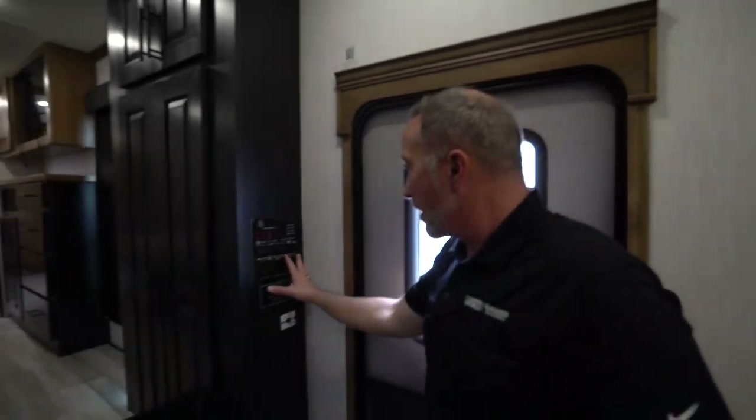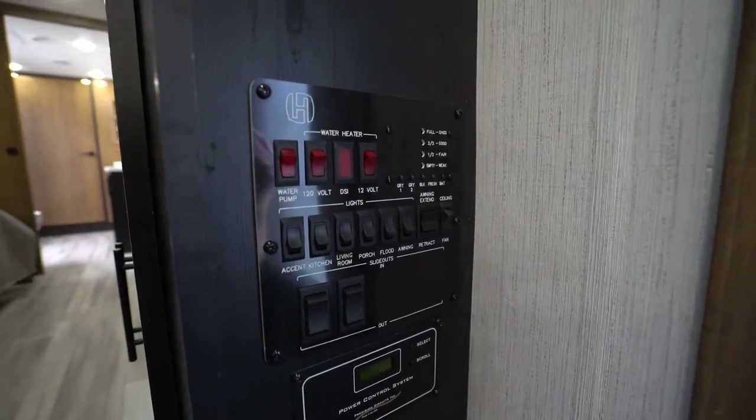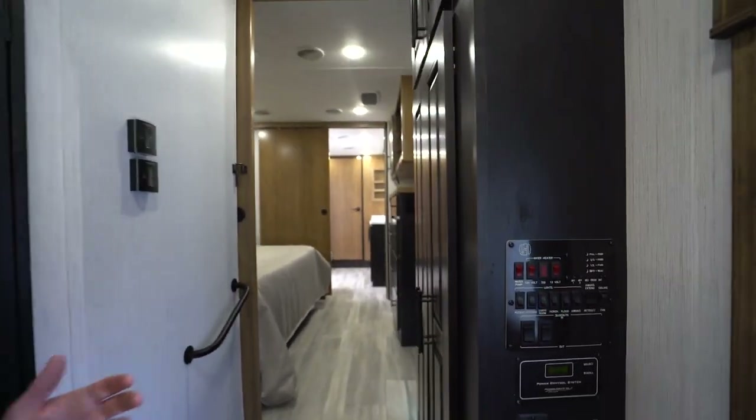All your controls for lights and awnings are right here. This one has a 12-gallon water heater bypass, so when you're ready to get a hot shower, you absolutely can. Add to that a 40,000 BTU furnace and dual 15K BTU ACs — one in the living area and one in the bedroom. You can really do a good job of heating and cooling, and the fireplace adds another 5,000 BTUs to knock the chill off on a cool night.